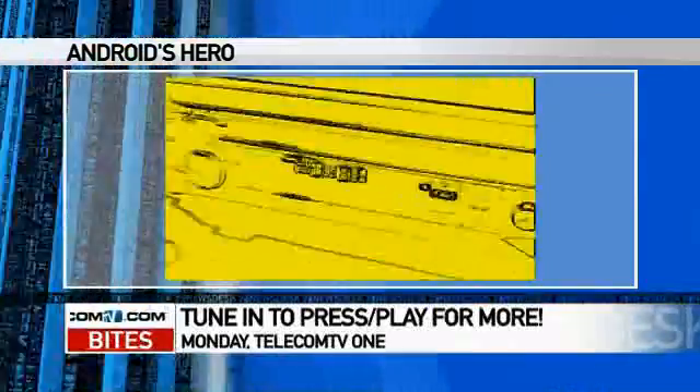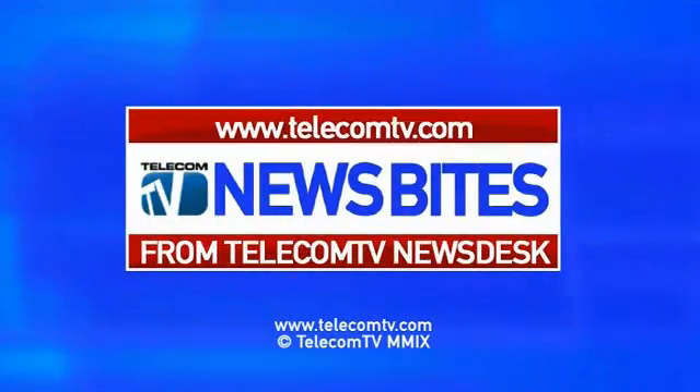You can see a more hands-on video review of the phone in Monday's Press Play. We'll see you next time.